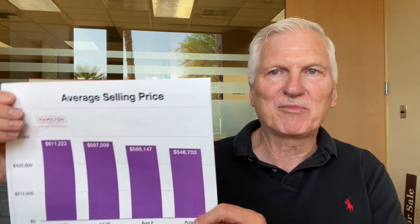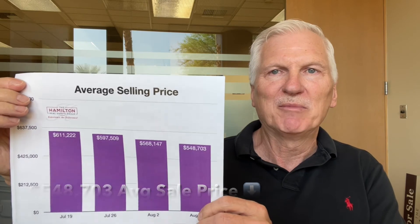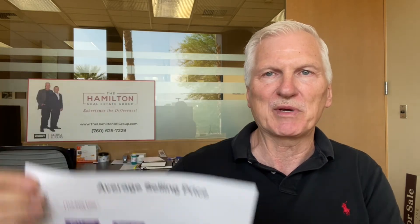We'll keep an eye on that going forward and see if that's a consistent trend. Let's look at our average selling price this week, down 3.4% to $548,703. But probably more importantly, we're seeing that kind of slight downward trend over the last few weeks, so we'll keep an eye on that. The market is, I think, in a transition right now.